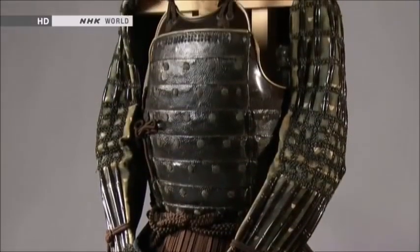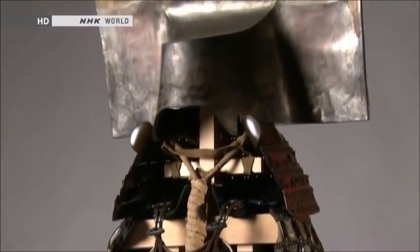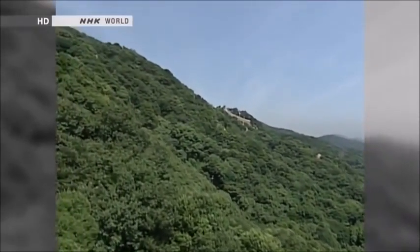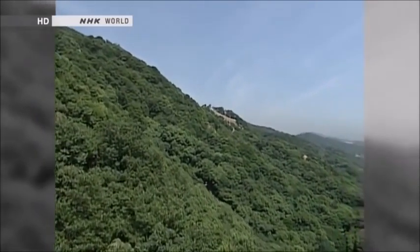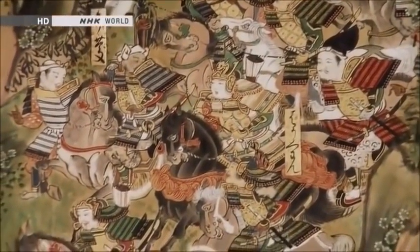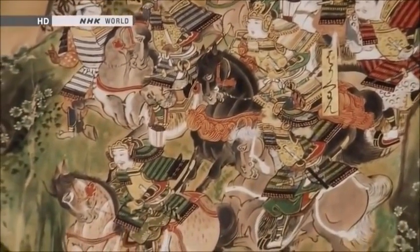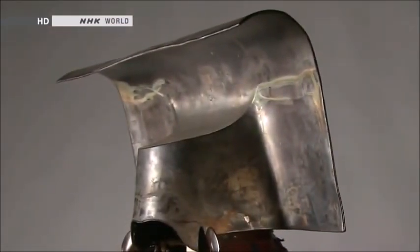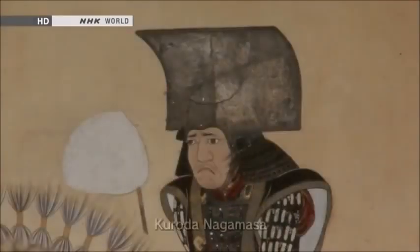Animals weren't the only motifs used on Japanese helmets. This helmet with a bizarre shape represents a precipitous slope at Ichinotani in Hyogo Prefecture. In the 12th century, the famous general Minamoto no Yoshitsune led a cavalry charge down Ichinotani's steep slope in a surprise attack, achieving a great victory — routing an army numbering thousands with just 70 men. This victory became the stuff of legend, and a later warlord named Kuroda Nagamasa chose to decorate his helmet with a model of that sheer slope.